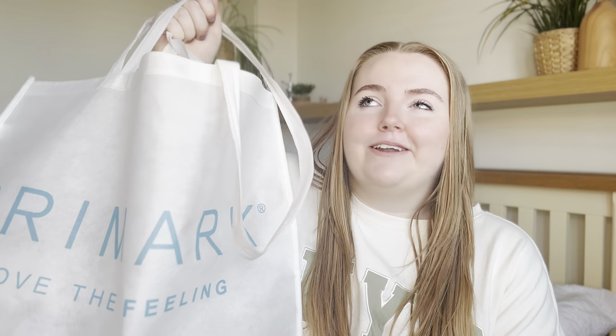I took a trip to the Milton Keynes Primark, which is so much bigger and better than my usual one, and because of that I made quite a large purchase — I've probably spent over £100. I thought I might as well make it into a haul and show you guys the bits I've got. I've picked up a range of things: homeware, accessories, clothing, and shoes.